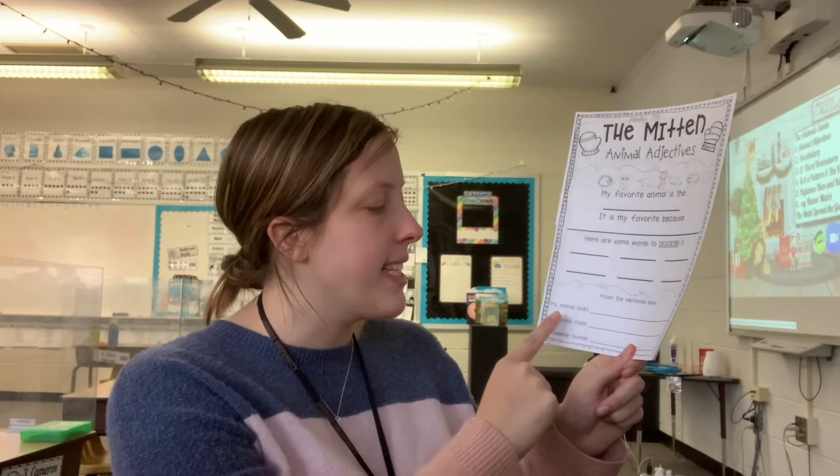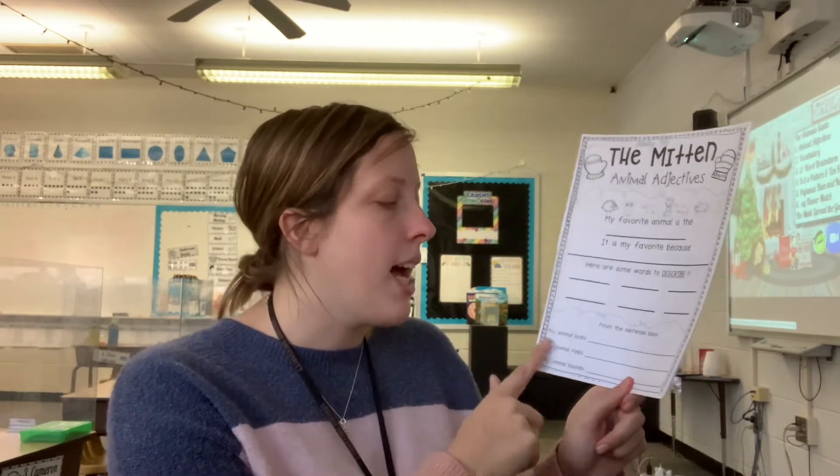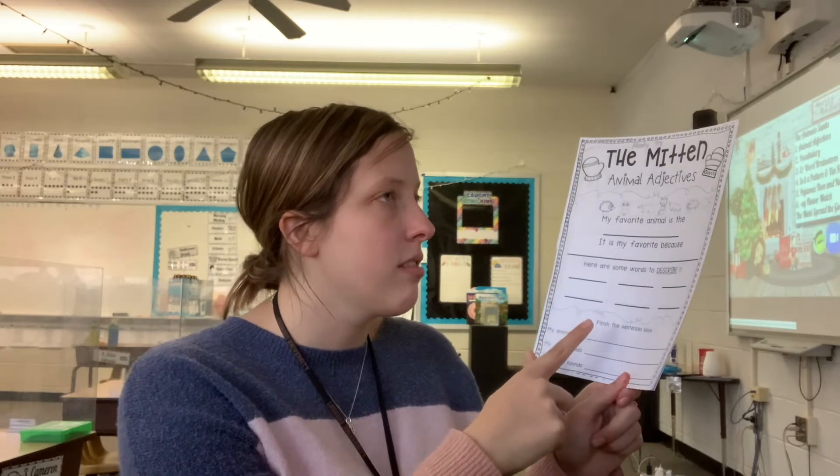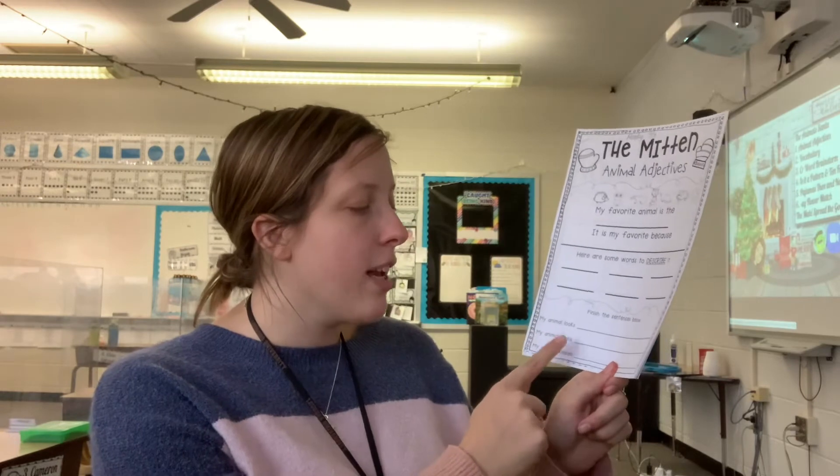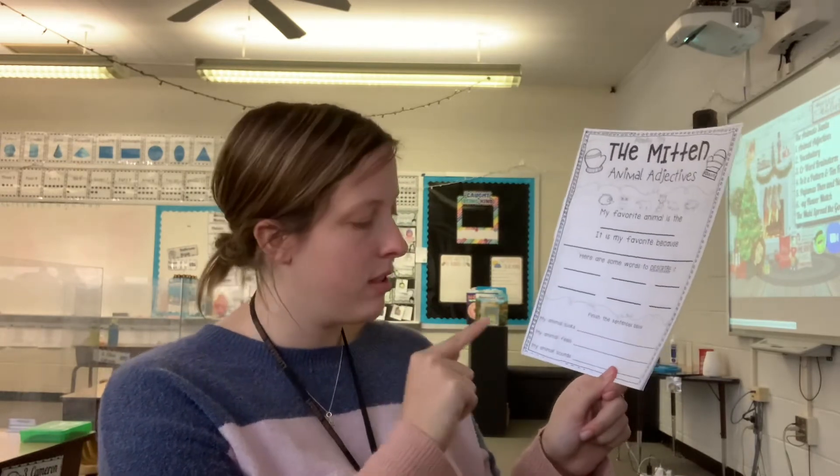Then finish the sentences at the bottom. The first sentence says 'My animal looks' — for a giraffe, I would say my animal looks tall because he is tall. My animal feels soft. My animal sounds quiet — I can't really think of sounds that giraffes make, so I'm going to say they're pretty quiet. That's what you're going to do for worksheet number one.